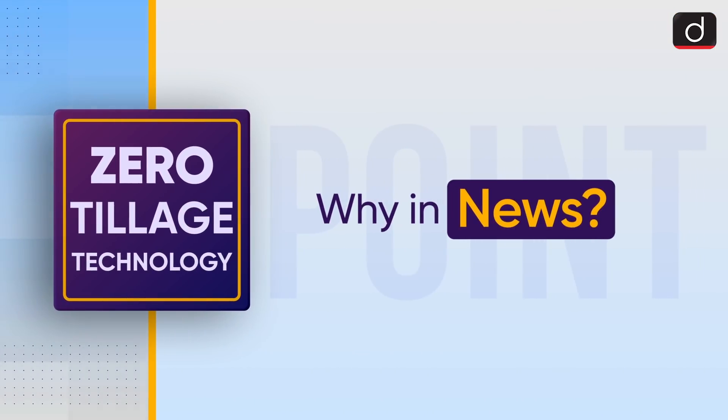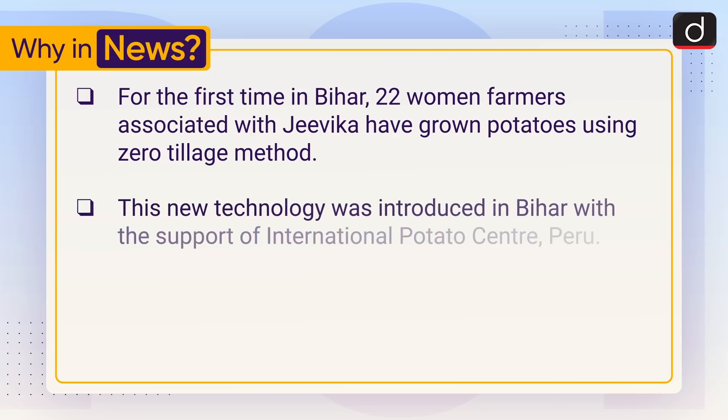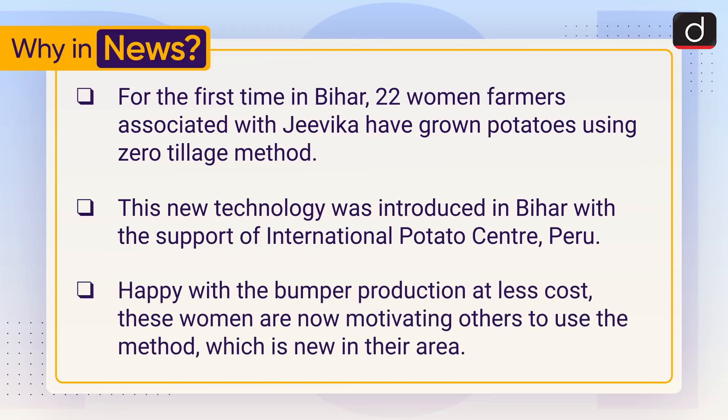First of all, let's see why it is in the news. For the first time in Bihar, 22 women farmers associated with Jivika have grown potatoes using the Zero-Tillage method. This new technology was introduced in Bihar with the support of International Potato Centre, Peru. Happy with the bumper production at less cost, these women are now motivating others to use the method.